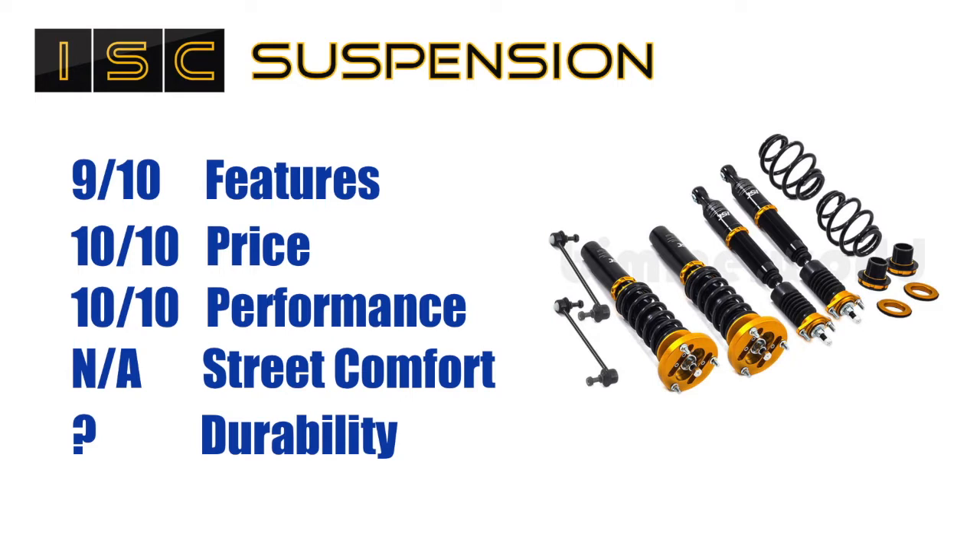Quick summary review: 9 out of 10 on features. This package is amazing — what I like most is the track spring rates that are linear at this price point, and the adjustable camber plates. I gave it a 9 out of 10 because the end links didn't fit my setup, though even without end links it's still value for money. And that brings me to the second point: 10 out of 10 on price. This is huge value for money for someone looking for a significant performance upgrade over stock without breaking the bank. It's a great entry-level package.